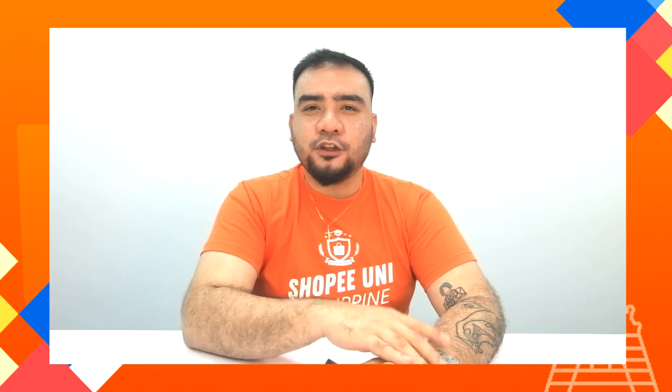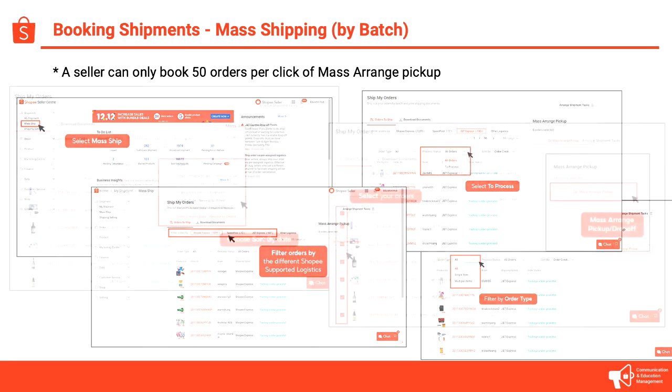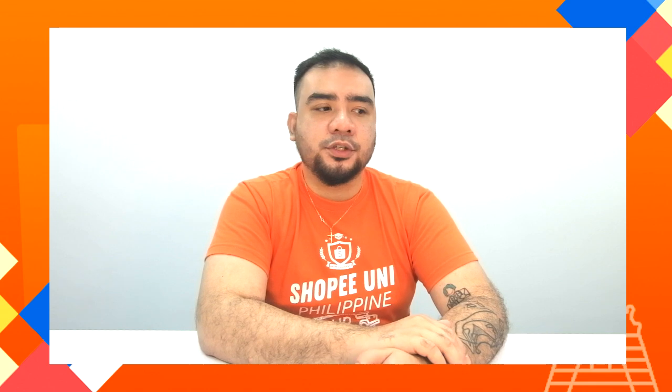Instead of clicking 50 orders one by one, you can book up to 50 orders with one click of a button. Go to Mass Ship, find the courier that has orders, and then click the checkbox. Once you click the checkbox, all of the active orders will be booked by the system, and you then select a pickup date. Remember, it's 50 orders per click — so if you have more than 50, you simply click it more than once to book all your orders.